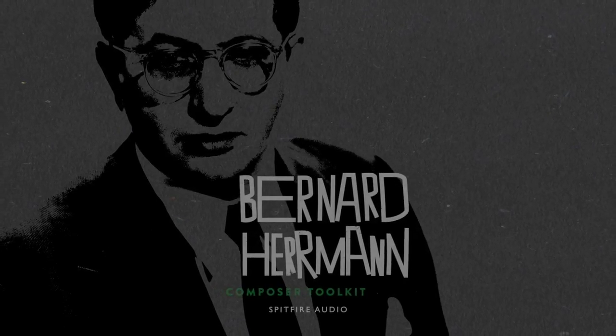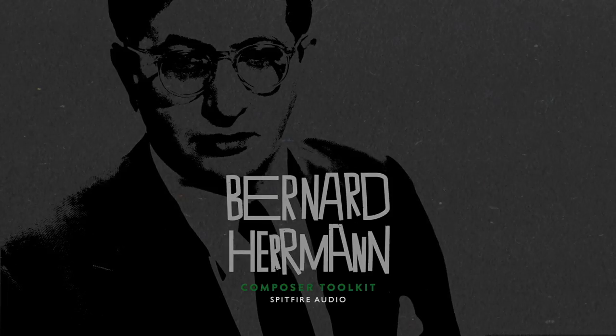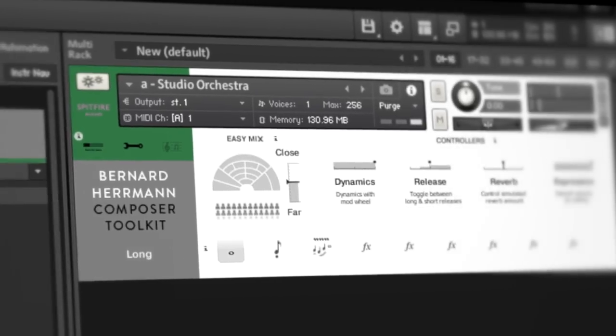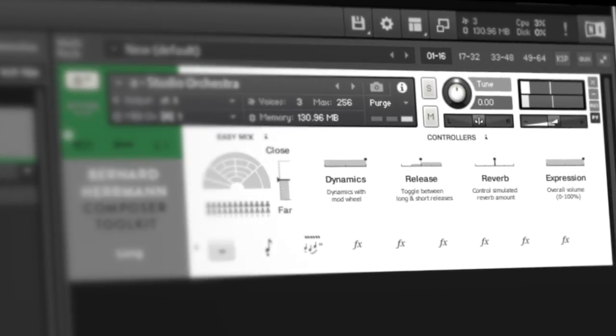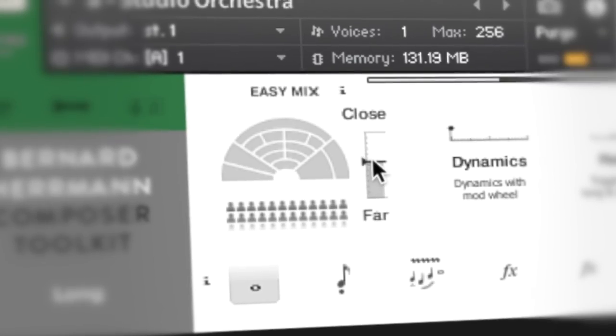Spitfire Audio are proud to present the Bernard Herrmann Composer Toolkit. This is an exciting library full of energy and innovation. We've taken the work of one of the greatest film composers and used it to build a set of tools that will add a distinctive sound to your compositions.